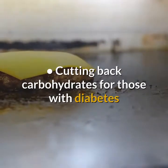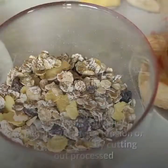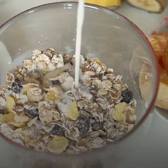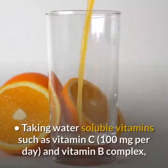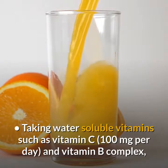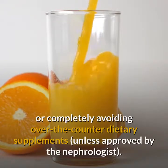Additional dietary recommendations include cutting back carbohydrates for those with diabetes, decreasing saturated fats to help lower cholesterol, lowering sodium for people with hypertension or fluid retention by cutting out processed and pre-packaged foods, limiting calcium if blood levels are too high, and taking water-soluble vitamins such as vitamin C and vitamin B complex, or completely avoiding over-the-counter dietary supplements.